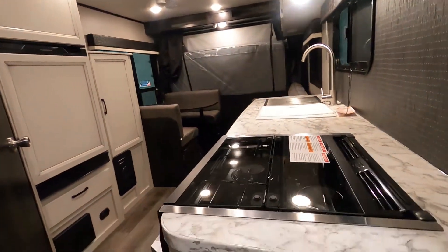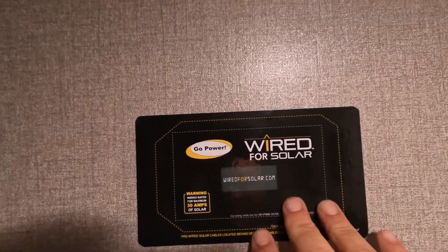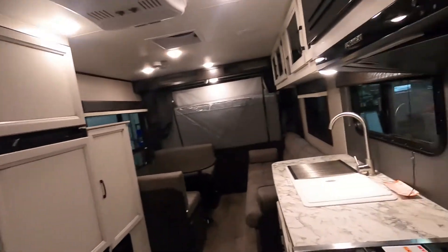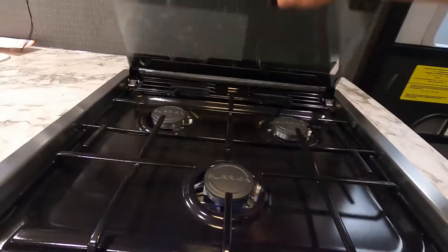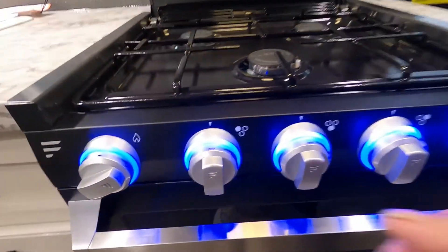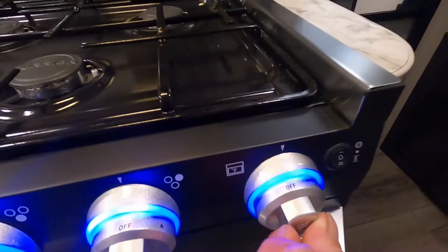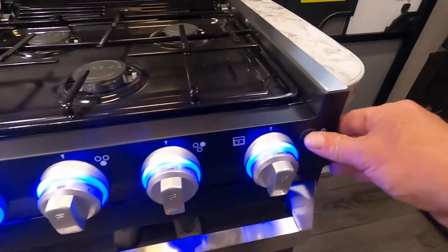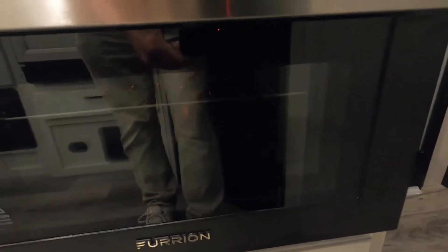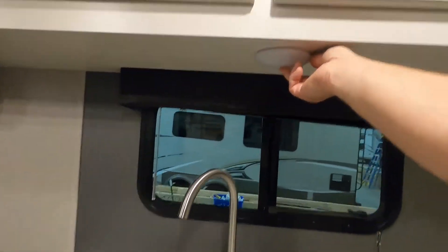Straight ahead on the wall when you come in is a template for the techs if you ever decide to get the unit wired for solar. Your microwave is self-explanatory — your stove does have a fan and a light. The glass top makes an excellent backsplash. You have a panel light: turn it to 'light,' hit your spark, and there are your flames. Same thing for the oven — turn to 'light,' spark it, then set it to the desired temperature. There's no pilot light underneath anymore. Click this down here and you have an oven light.